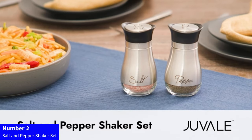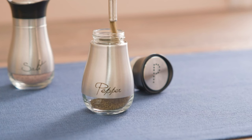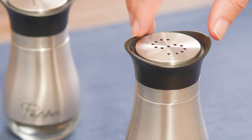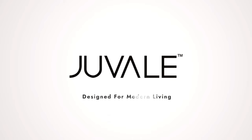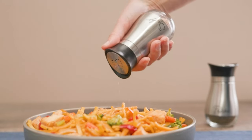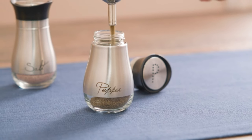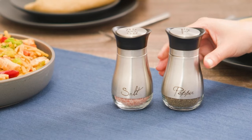Number 2: Salt and Pepper Shaker Set. Elevate your kitchen decor with our stainless steel salt and pepper shaker set. Featuring a sleek design with glass bottoms, these shakers add a modern touch to your countertop. The perforated S&P caps make seasoning a breeze, while the 4-ounce capacity ensures you have plenty on hand. Enhance your culinary experience with this stylish and practical addition to your kitchen essentials.